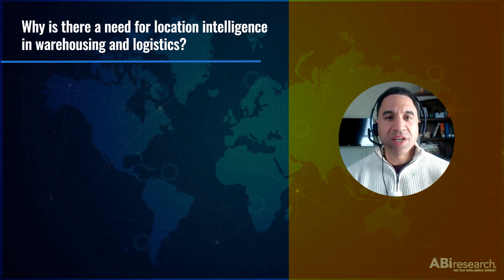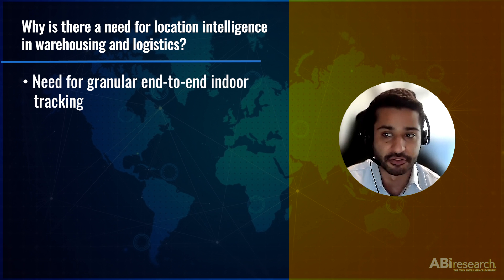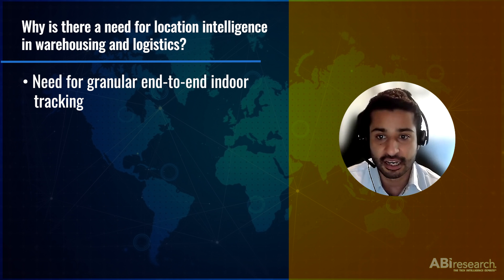And given these trends, why is there a need for location intelligence in warehousing and logistics? Due to the recent supply chain disruptions, there is a growing need for supply chain executives to take a more proactive management approach to mitigate any potential disturbances. This translates to getting end-to-end visibility of warehousing operations as well, and indoor positioning is a big part of it. Indoor positioning deploys a system of devices such as beacons and trackers that can be used to locate people or objects within indoor spaces where satellite technologies lack the precision.